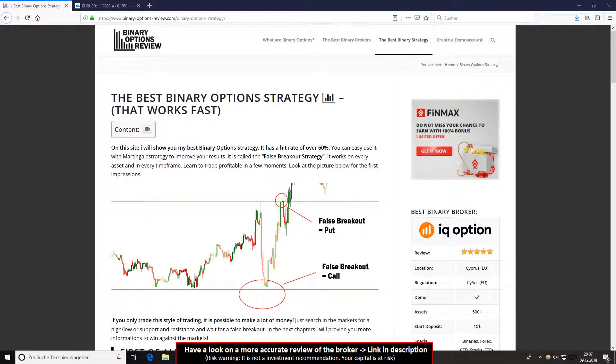In this video I will show you the best binary options strategy that works very fast. It's really a secret. Nobody talks about this type of style for trading. I don't know why. I think because most of the other YouTubers and traders online have no idea what they are doing. I will show you in this video a very simple strategy. You will make a lot of profit if you only trade this style of trading.